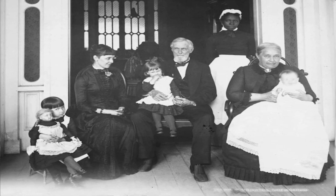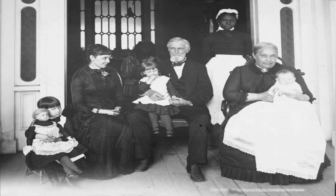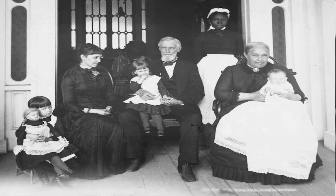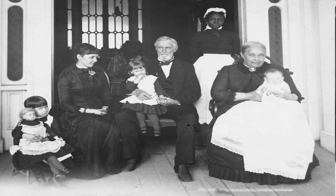In this photo, taken sometime in 1884 or 1885, former Confederate President Jefferson Davis, his family, and his servant pose for a portrait in Beauvoir, Mississippi.